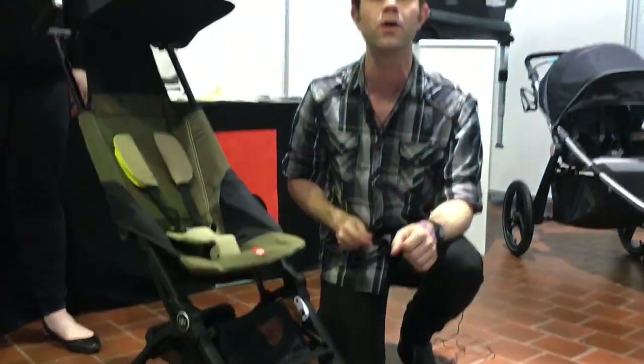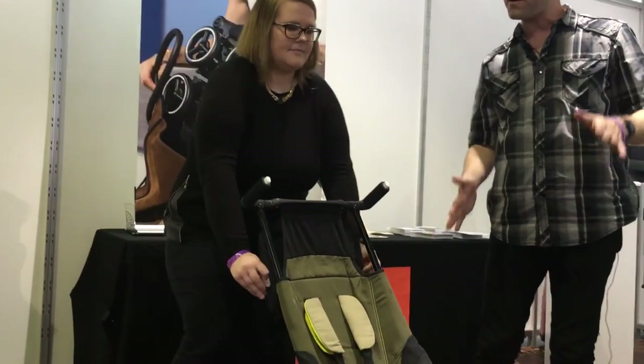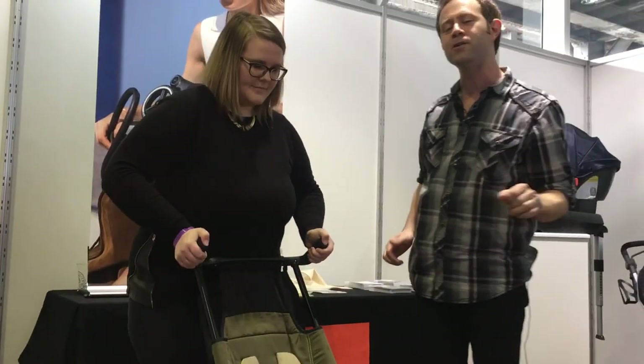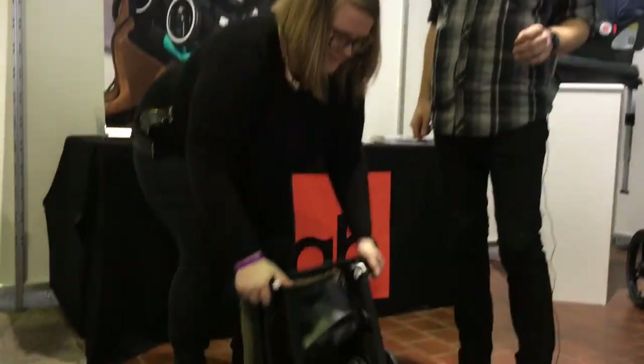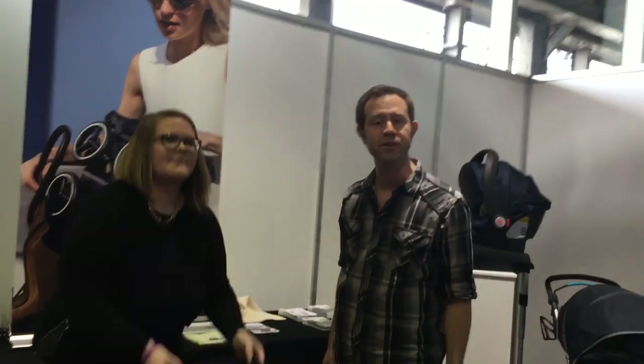What we're going to do first is called the Everyday Fold, which folds down to roughly the size of slightly larger than a handbag. And there we go — it's a self-standing, everyday fold of the GB Pocket.